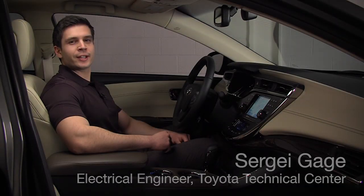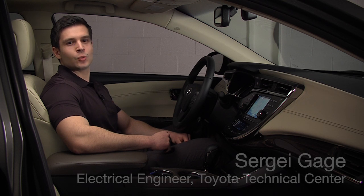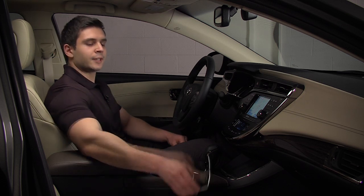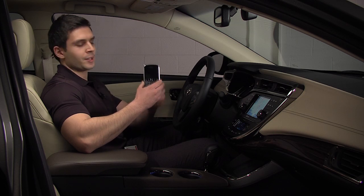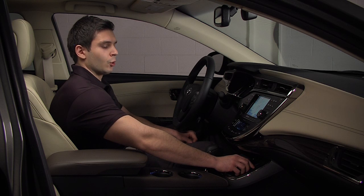Hi, my name is Sergey Gage. I'm an engineer for Toyota Technical Center ES1 division, and I will demonstrate the Avalon's wireless charger compatibility with a Qi-enabled phone. In order for the wireless charger to work, the mating device must be Qi-enabled. For some of the older phones, like this Blackberry for example, the wireless charging will not work. As I place it on the wireless charger pad, no charging occurs.